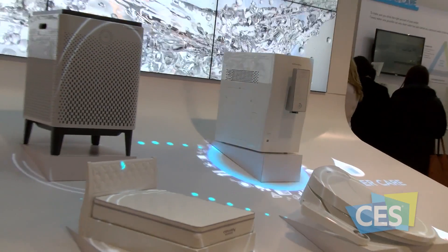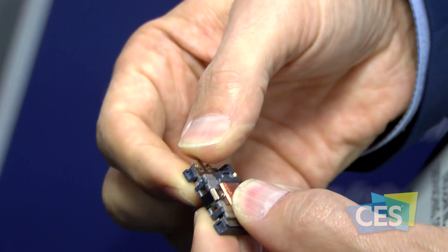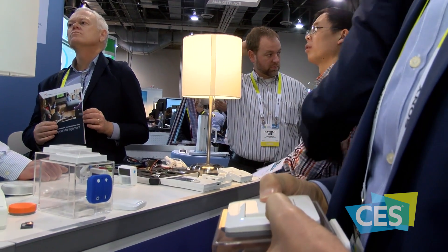CTA market research predicts that in 2016, sales of smart home devices will reach 8.9 million units and will generate 1.2 billion dollars in revenue. Enocean is a company that makes batteryless wireless sensors and switches. The simplest example is a light switch — using a small component called an energy harvester, the energy from pressing the switch is translated into a digital signal that turns a lamp on or off, or dims it.